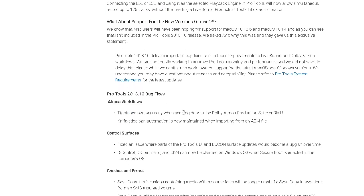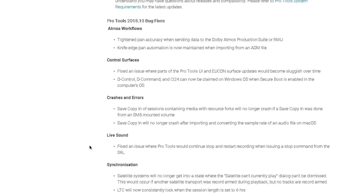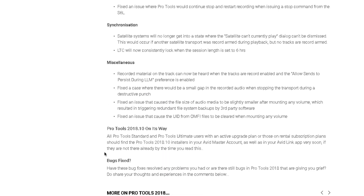Now we scroll down to bug fixes. You have Atmos workflow, control surfaces, crashes and errors. You have some live sound bug fixes, synchronization, and miscellaneous. As you can see, they fixed a lot of things. This new update is mostly focused on fixing bugs, which is fantastic.